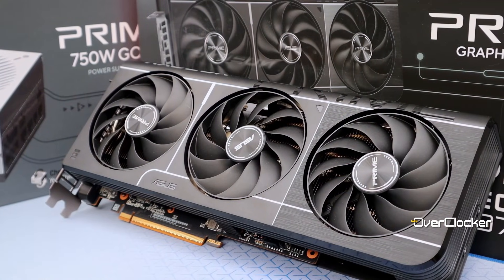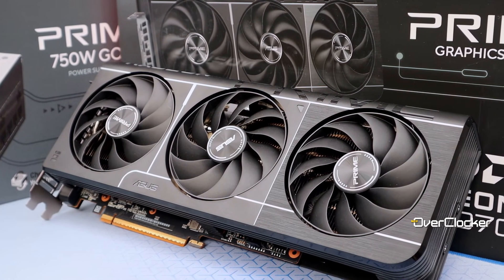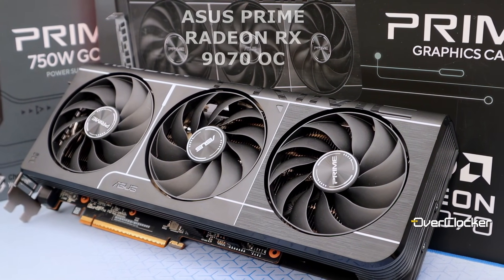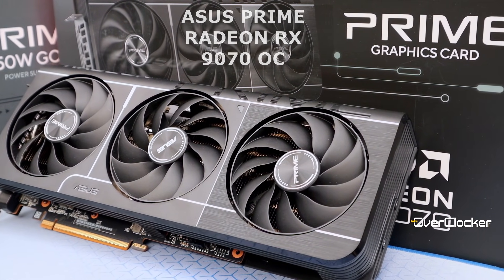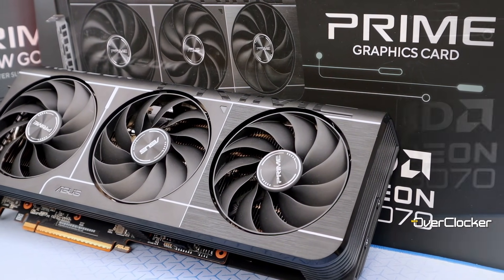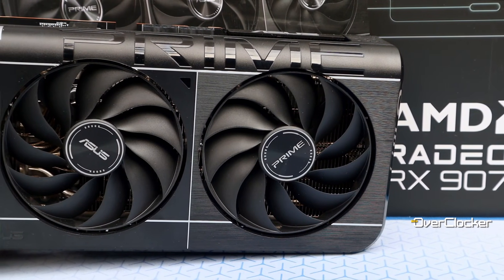Hey y'all, Noah here from the Overclocker. I've been looking at all sorts of ASUS Prime graphics cards and by now, if you've been following the previous videos, you're well aware of what the Prime graphics cards look like and in particular the cooler. On the Radeon RX 9070 OC, which is what I'm looking at today, it's the same cooler that was on the 9060 XT, the 5080, the 5060 and so many others of this generation of Prime cards.